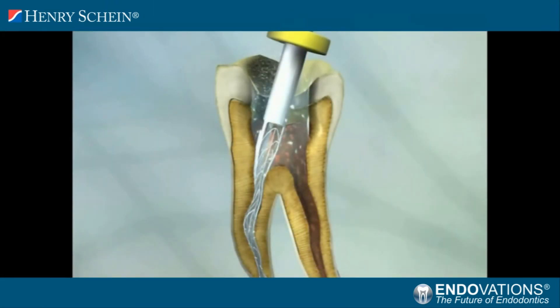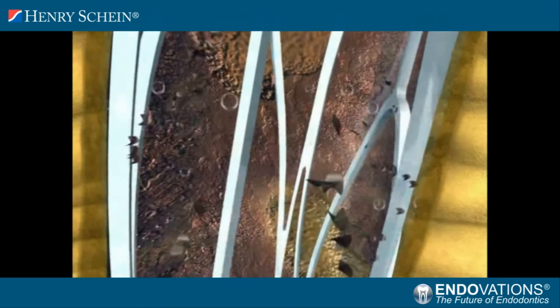Every dentist's number one fear when performing endodontic treatment is instrument breakage. The SAF is virtually unbreakable because it works with a transline handpiece that uses up and down motion.